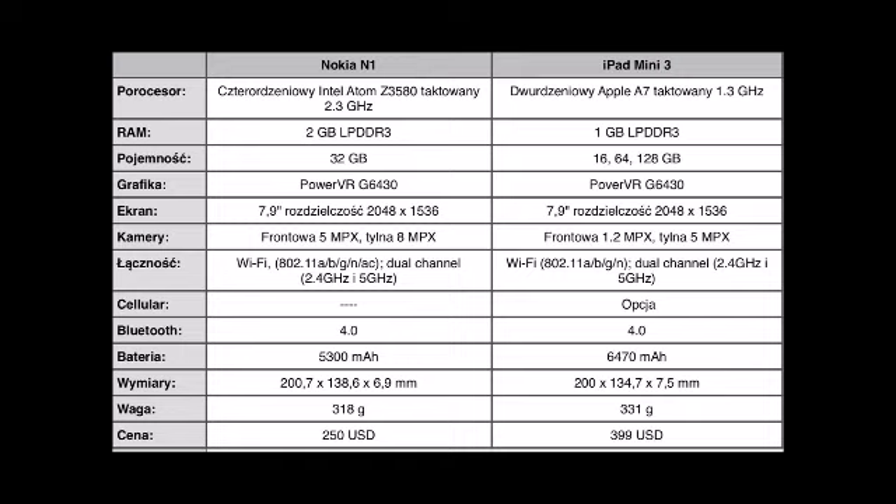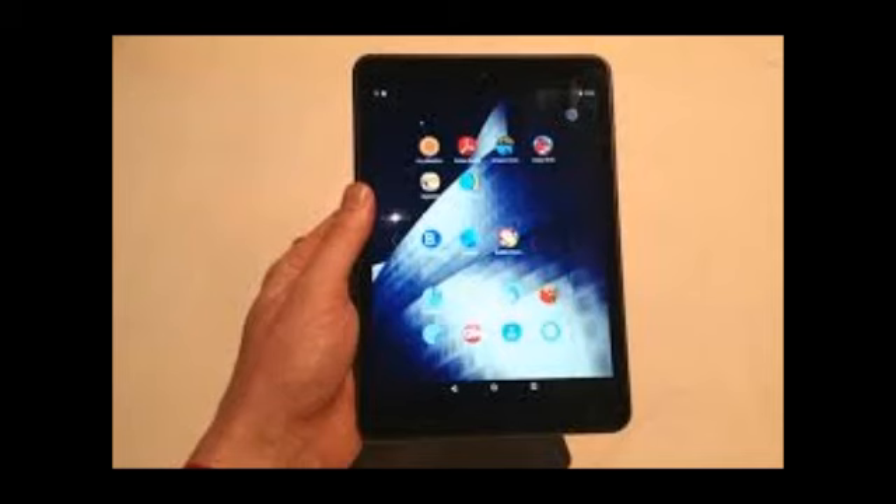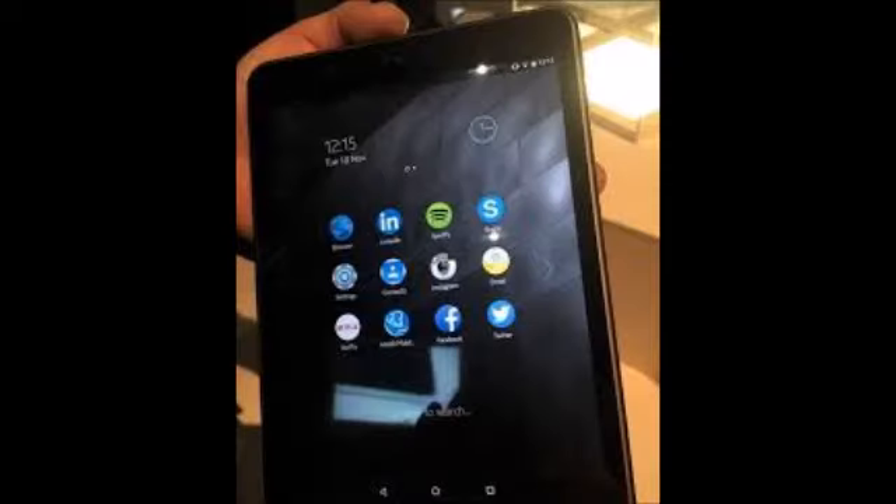On cameras, the Nokia N1 beats the Apple iPad mini 3 with an 8-megapixel rear camera and a 5-megapixel front camera for selfies. The iPad mini 3 only has a 5-megapixel rear camera and 1.2-megapixel front camera. The Nokia N1 is definitely well ahead, and if you want a tablet to take pictures with, it's what many people might consider.